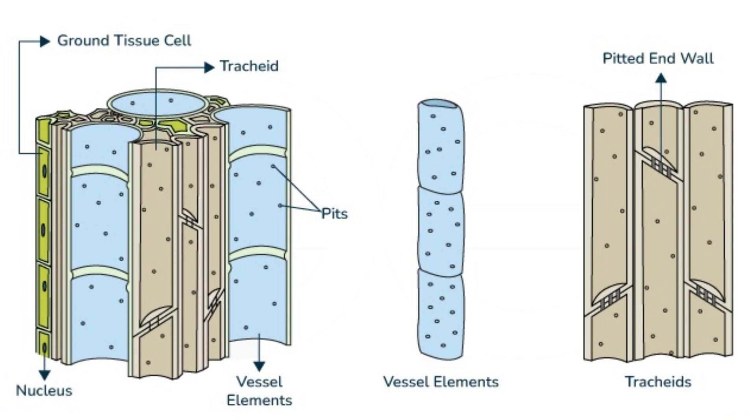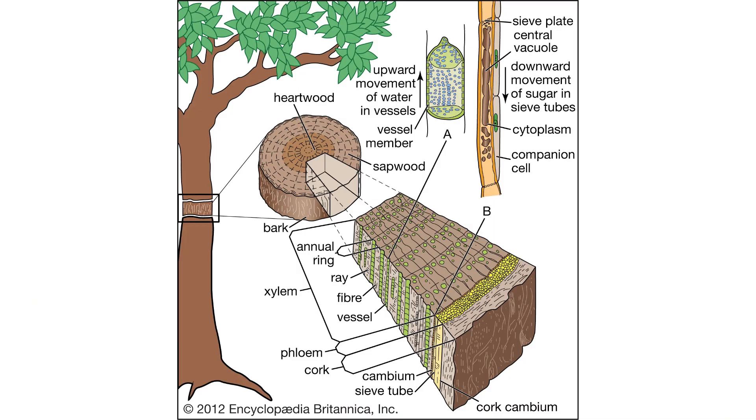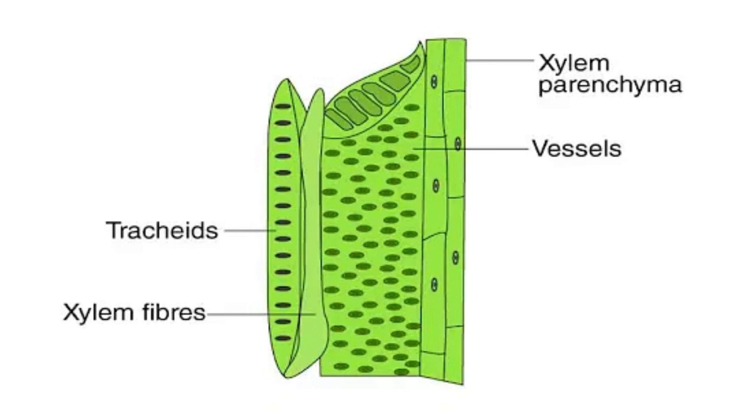Think of the xylem as the plant's plumbing system, as it is responsible for the upward movement of water and nutrients from the roots to the leaves. The xylem is made up of four main components: vessels, tracheids, xylem parenchyma, and xylem fibres.